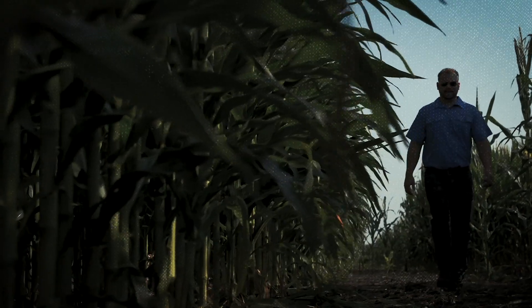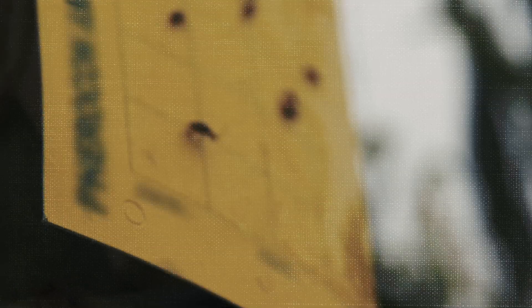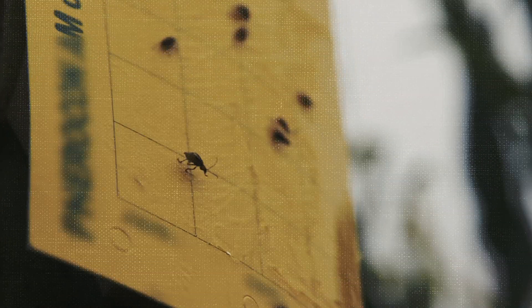After you've left the sticky trap out in the field for a week, you can go out and retrieve it. What I do is add up the total amount of beetles, divide by the number of traps, and then divide by the number of days — so seven days in a week. If that threshold is two beetles per trap per day in corn, you know that you're above threshold and will need rootworm control in that field the following year.